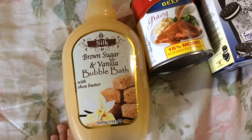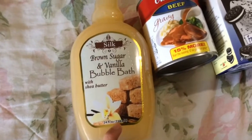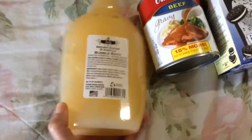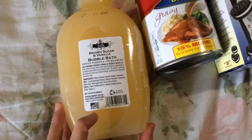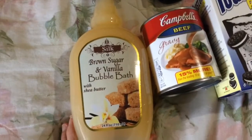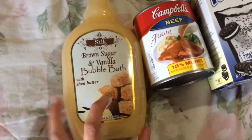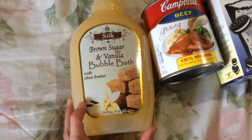Next is this — I've seen it on several people's hauls and all of them have said it works great. It is the Silk brown sugar and vanilla bubble bath with shea butter. You get 24 fluid ounces and it is made in the USA. I'm excited to try this — I don't always take baths but I'll also use it as a shower gel, and I do take baths occasionally depending on how much time I have.